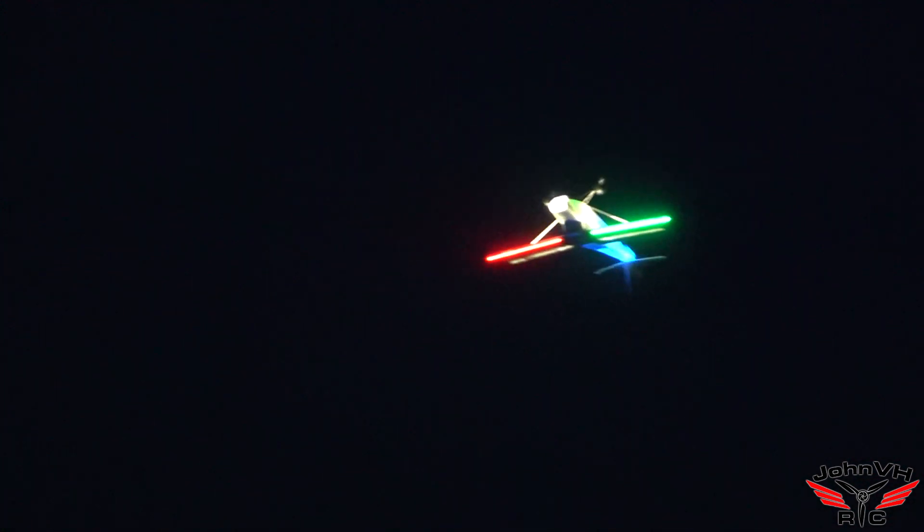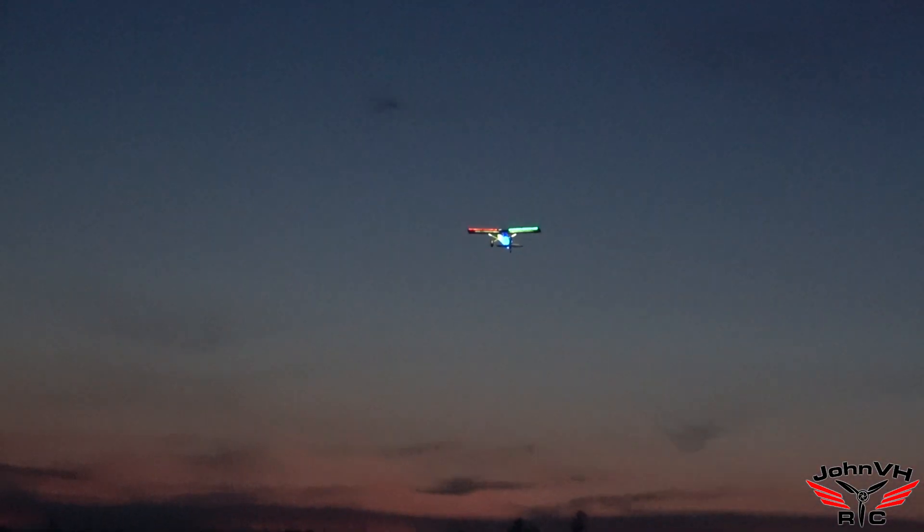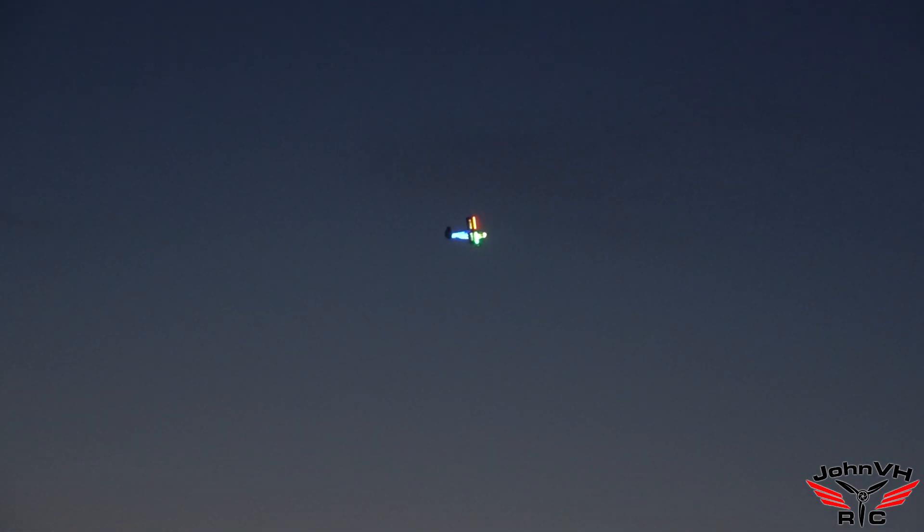Inverted night flight. It's a little trickier. Pretty cool. That awesome airplane — it is a winner. That looks really cool against that sky.